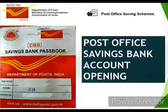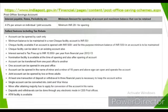Hello friends, welcome to my channel. Today I'm going to discuss about the Post Office Savings Bank account and how to complete the application form to open the account. You can visit IndiaPost.gov.in to know more details about the Savings Bank account.